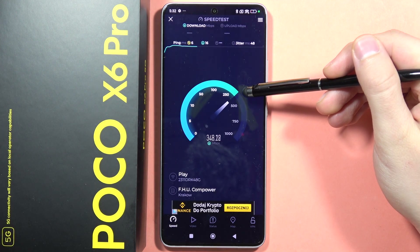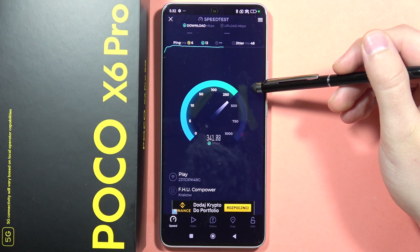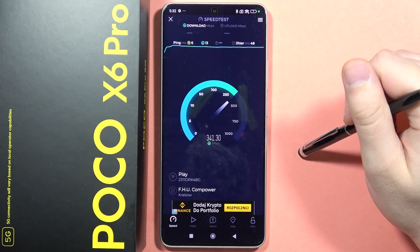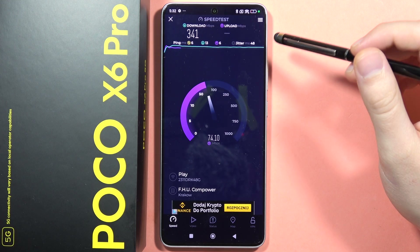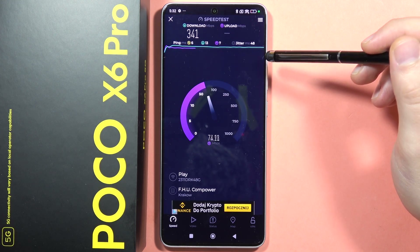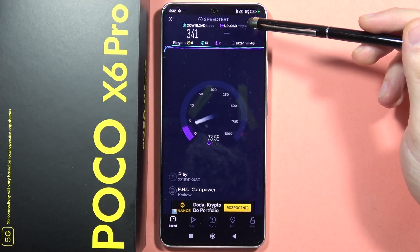So that's the download speed — around 350 megabytes — and let's take a look at the upload. The upload is around 70.